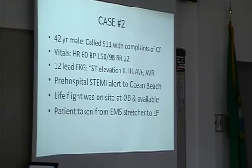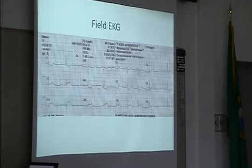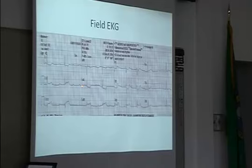They got him loaded up — an amazing short door-in, door-out time, around 10 minutes. Here's the field EKG that got things started. You can see he actually has atrioventricular block with some non-conducted P-waves — a migrating AV block. He has an inferior injury pattern and possibly some posterior extension causing ST depression in the precordial leads.